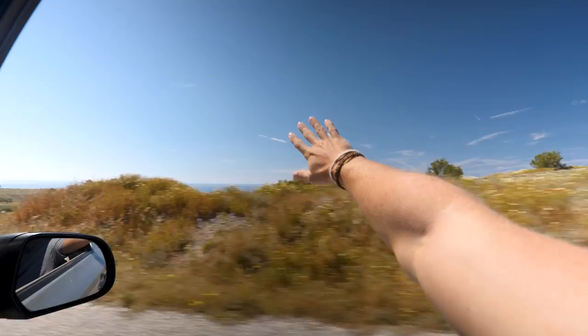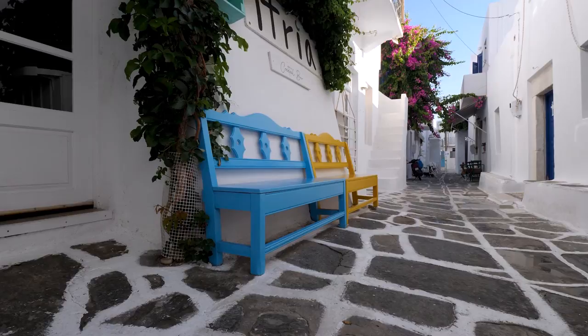Welcome to Greece! For the last three weeks, we've been bouncing around to some of the Greek islands, and it's been a blast.